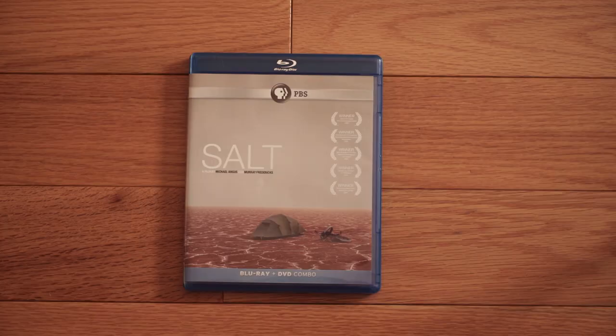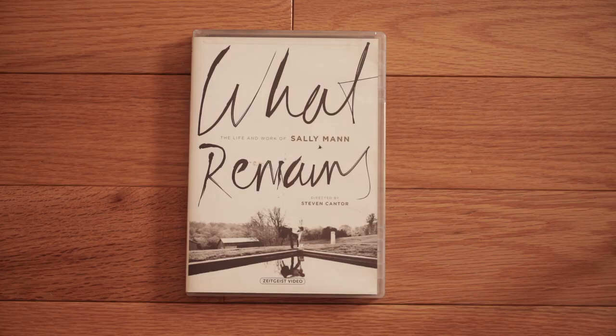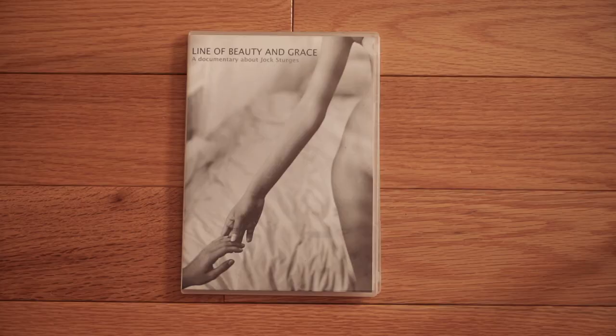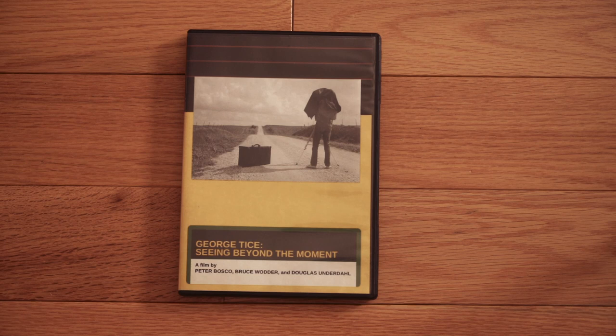For documentaries: Salt — Murray Fredericks takes his 8x10 large format camera into the outback of Australia, into the salt flats. Interesting to watch how he works. What Remains is another Sally Mann story — great insight into her life and how she thinks. American Horizons covers Art Sinsabaugh, a large format photographer who shot everything with a large banquet camera. Line of Beauty and Grace by Jock Sturges is a good insight into the artist's life. George Tice: Seeing Beyond the Moment is a look at how he works and prints.